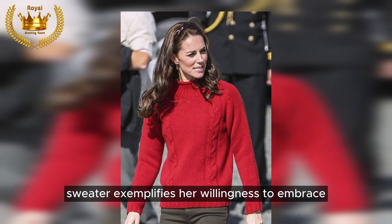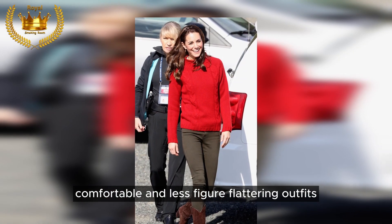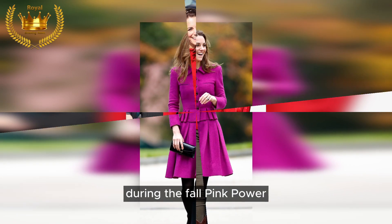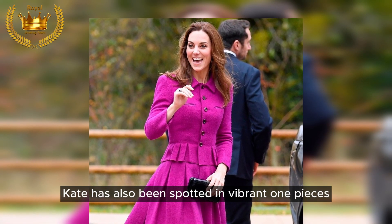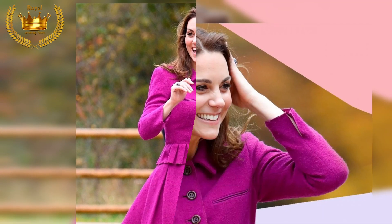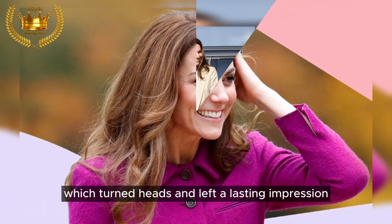Kate's 2016 chunky red sweater exemplifies her willingness to embrace comfortable and less figure-flattering outfits during the fall. Pink power: Kate has also been spotted in vibrant one-pieces like this fuchsia coat dress, which turned heads and left a lasting impression.